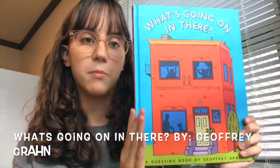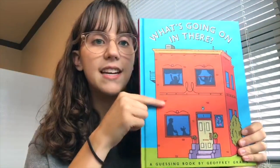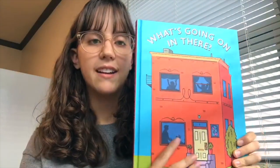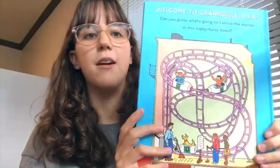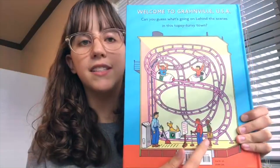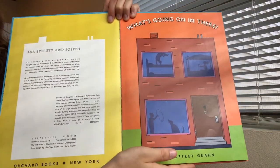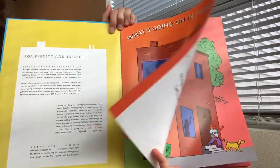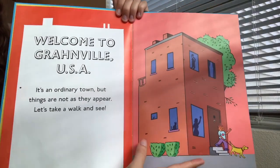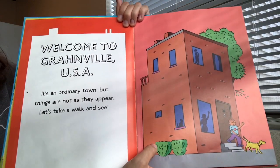To do this we're going to be looking at a book called What's Going On In There by Jeffrey Graham. On the front of the cover you can see there is a nice house, there's people and a dog inside, there's some trees outside, and on the back we have some people on almost like a jungle gym, as well as a dog. Let's go ahead and start with the story. Welcome to Granville, USA. It's an ordinary town but things are not as they appear. Let's take a walk and see.